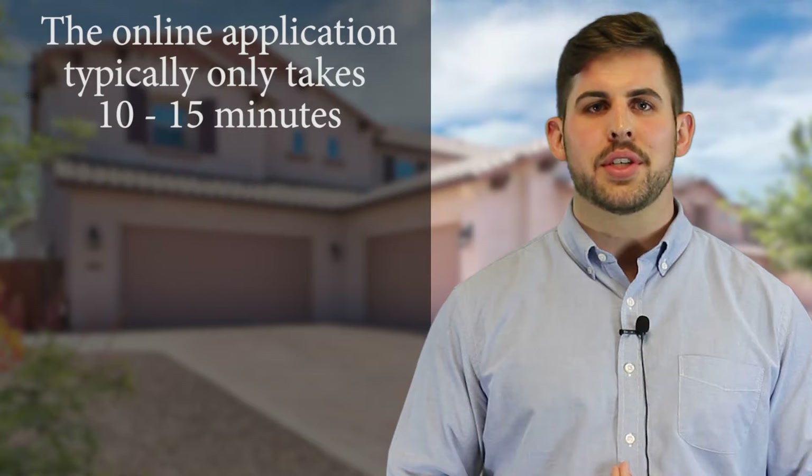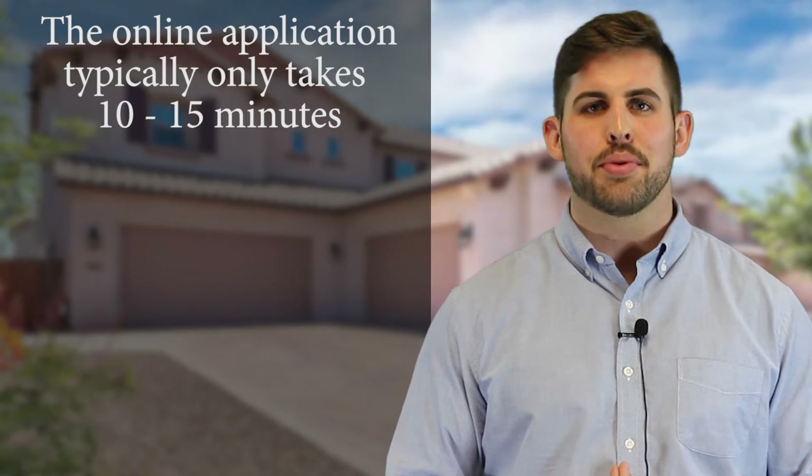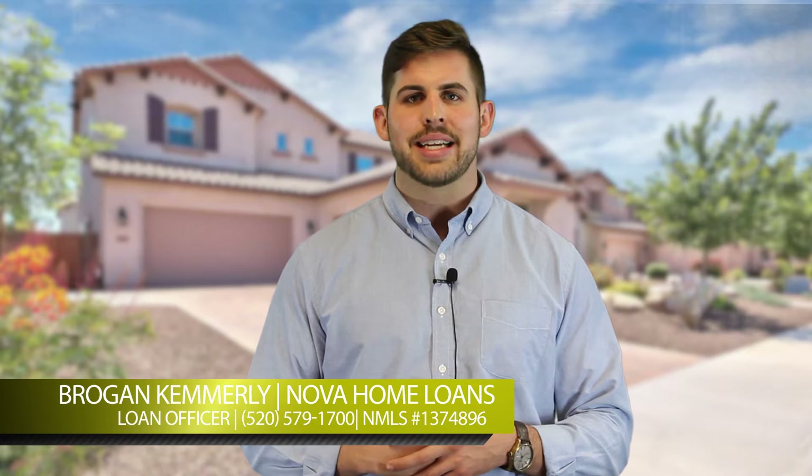If you proceed with the online application, it really shouldn't take any more than 10 to 15 minutes to complete, and I will give you a call within 24 hours of receiving your completed application. If you feel more comfortable with the phone application, please give me a call on my direct number, which is 520-579-1700.